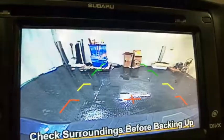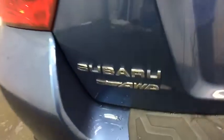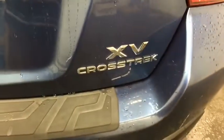If affordable style and reliability are what you're looking for, this vehicle couldn't be more perfect. Drive it today! Have a look!